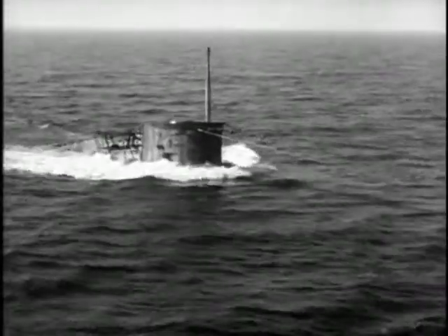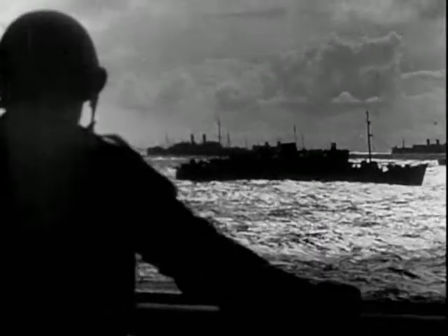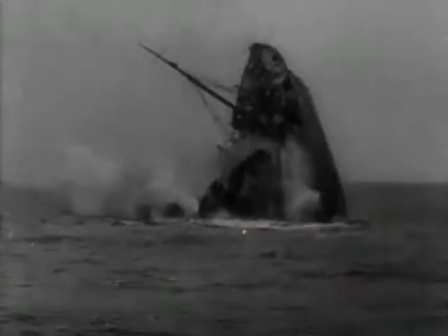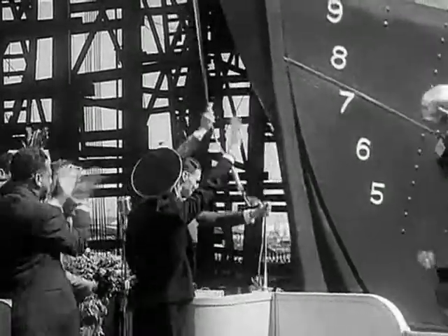In World War II, the deadly campaign by Germany's U-boat submarines against the convoys of Allied merchant ships became known as the Battle of the Atlantic. We did not know where the enemy was, and we were always told: as soon as the ship leaves the harbor, you're in enemy territory. The only thing between you and the pearly gates was that ship. With the U-boats sinking ships faster than they could be replaced, President Franklin Roosevelt ordered the mass production of a huge armada of austerity freighters. They were christened the Liberty Fleet.